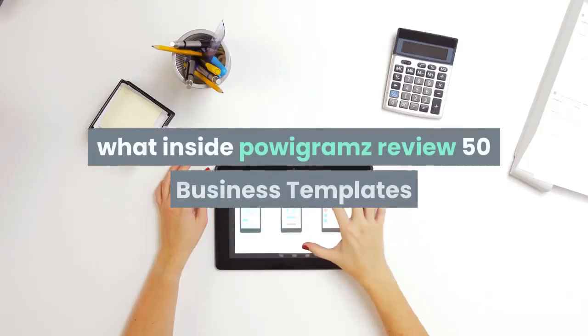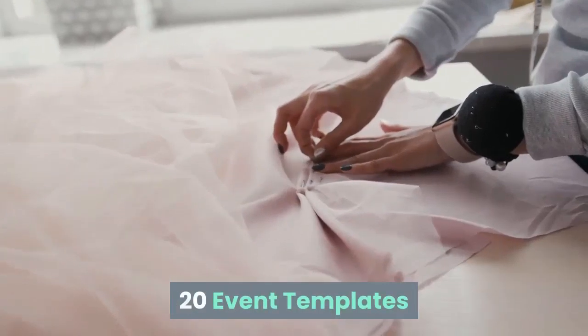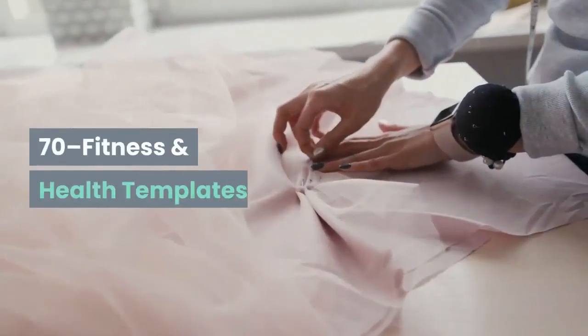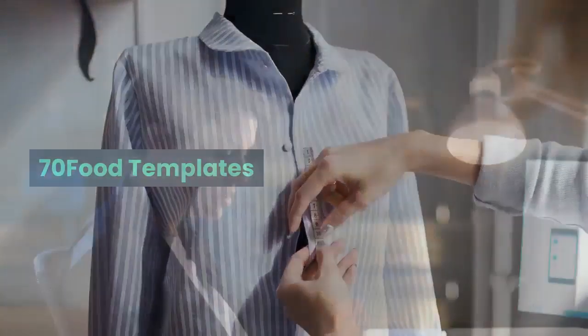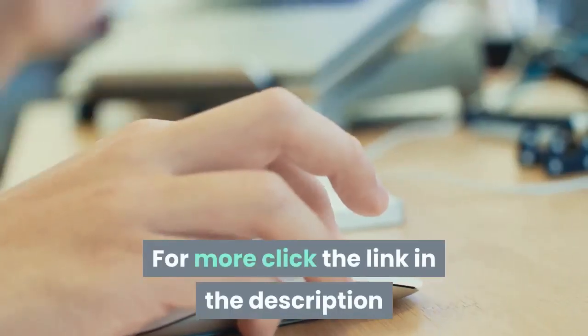What's inside POWIGRAMZ: 50 Business Templates, 20 Event Templates, 70 Fashion Templates, 70 Fitness and Health Templates, 70 Food Templates, and 50 Spa and Beauty Templates. For more details, click the link in the description.